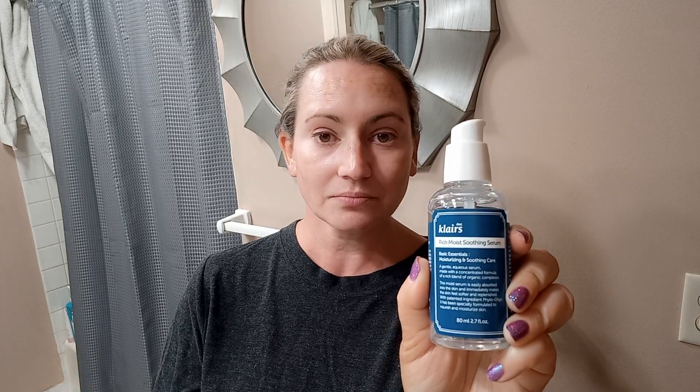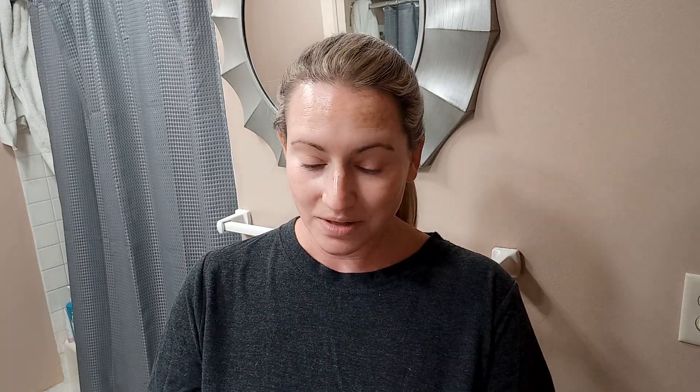Next up we've got Klairs. They have their Rich Moist Soothing Serum that's been around for a while. However, this new version is unscented and is really nice on your skin. It feels really nice and light, hydrating, but not greasy or oily at all. It's got quite an interesting ingredient list.